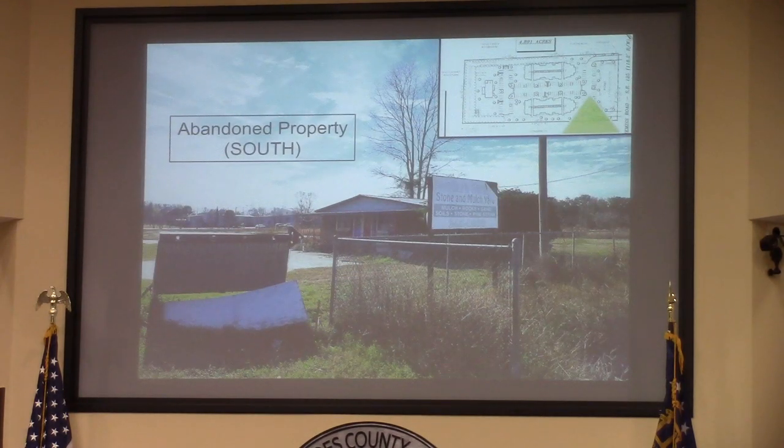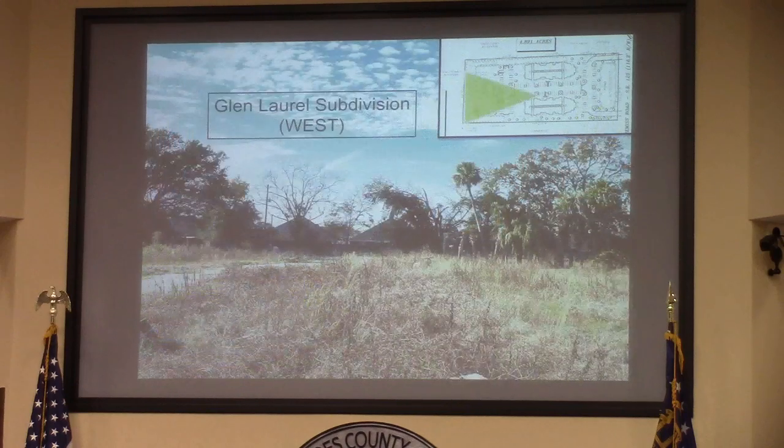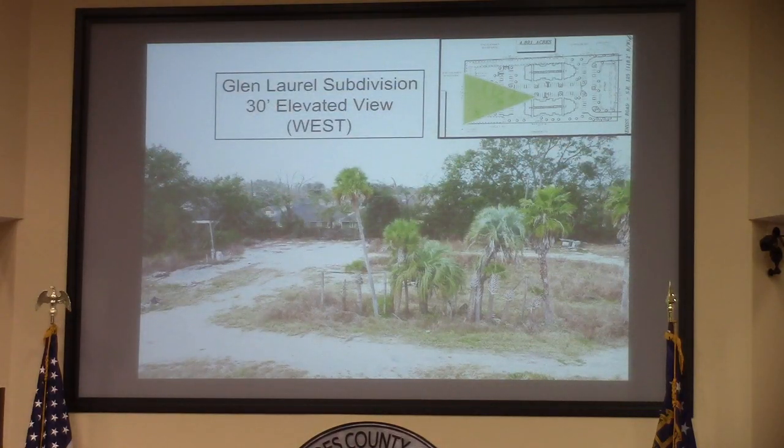This is that property from a ground-level view, and again Glen Laurel's place. This is an approximate 30-foot elevated view, trying to estimate what it might look like from a balcony of these apartment complexes.